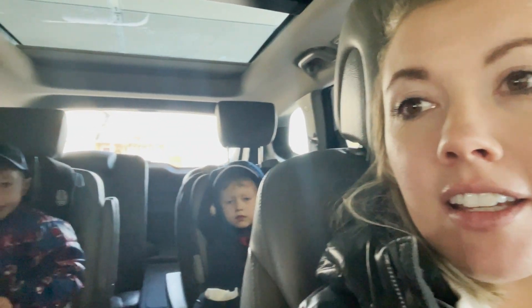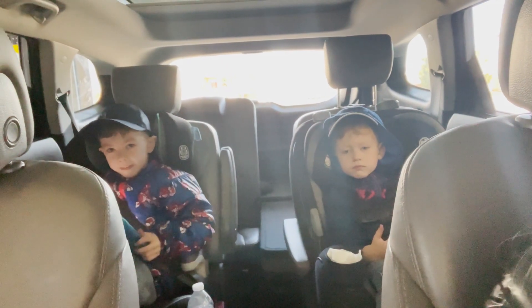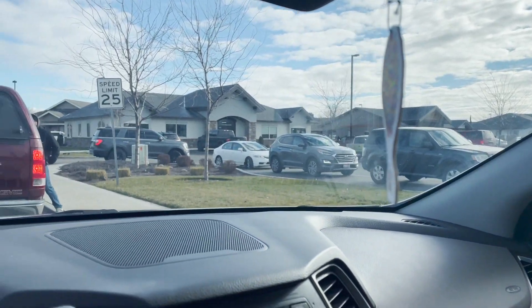I thought the boys could use some of mom's gift cards and get some hot cocoa at Dutch Bros! I will however be going to Starbucks myself and getting coffee — we're not huge fans of Dutch Bros coffee, but if I get gift cards there, the boys always drink their hot chocolate. Looks like other people had the same idea — there's quite a line!